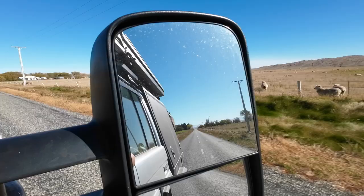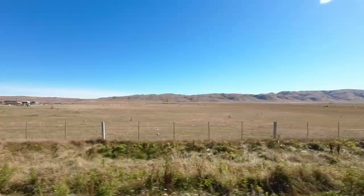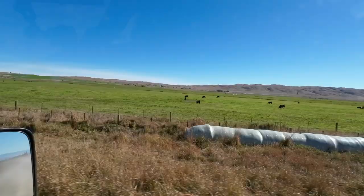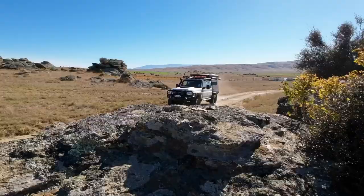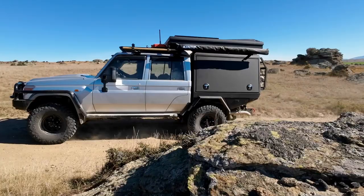Next we are off to the Upper Manoburn Reservoir driving through the Ida Valley. We left the gravel highway behind and hit the dirt track, weaving up to the top of the plateau where we stopped for a look around.